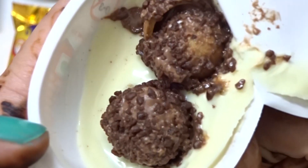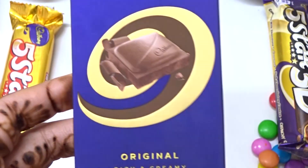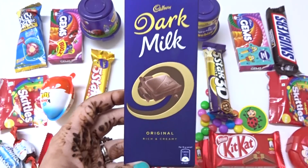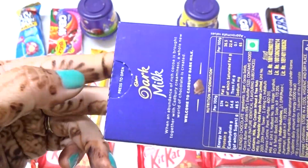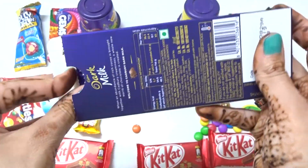With nice chocolate. Yum yum. And a big surprise. New surprise. Whoa. Nice. There's two of them. And... Whoa. Nice packing.